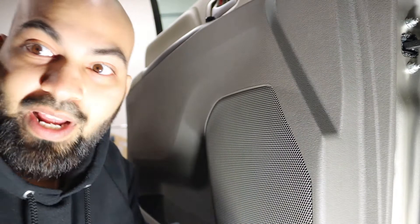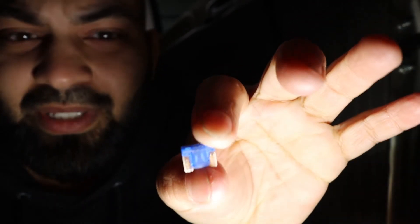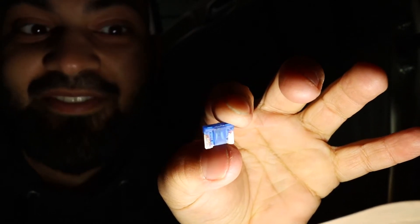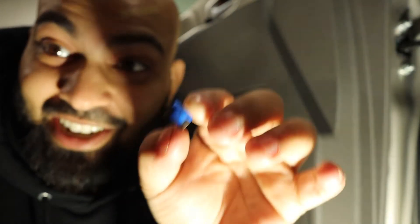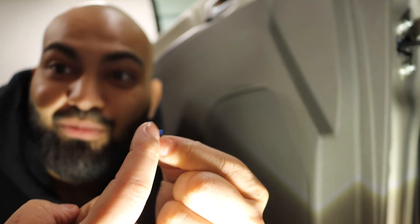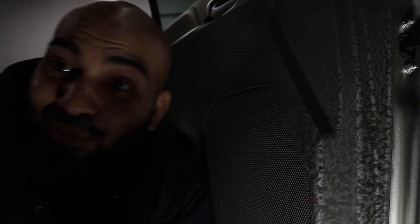Now we have to look at this fuse. You can see that it is in fact blown. It might be a little difficult to see on camera, but it is separated at the very top — there's a separation in the filament. It is cut directly in half. Look directly at the top and you'll see it sliced in the middle.